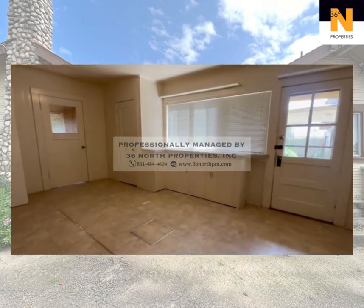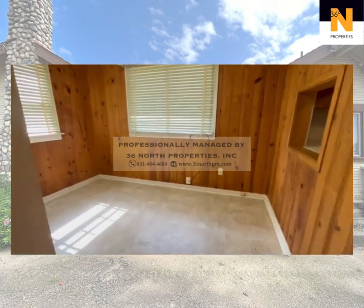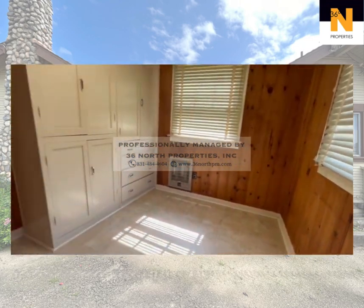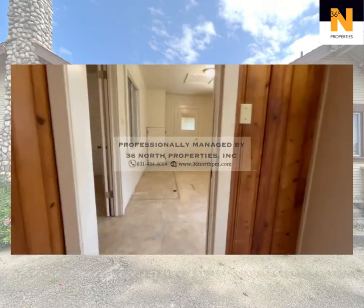Need a home office, hobby space, or guest accommodation? This versatile bonus room provides the flexibility you need. Storage won't be an issue, with plenty of space to keep your belongings organized.